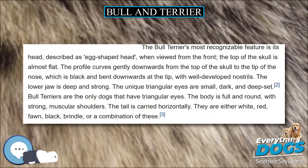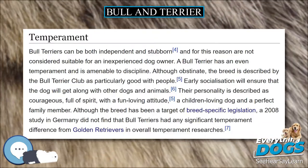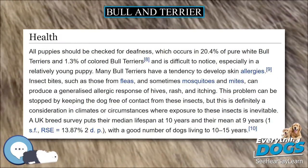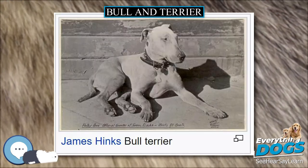Over the years this type of dog received the most diverse names, including Half and Half, Bull and Terrier, Pit Bull Terrier, Pit Dog, Bulldog Terrier, and Pit Bulldog. The most popular among these names was Bull Terrier, a name later lost to the breed created by James Hinks in the late half of the 19th century, the Bull Terrier.